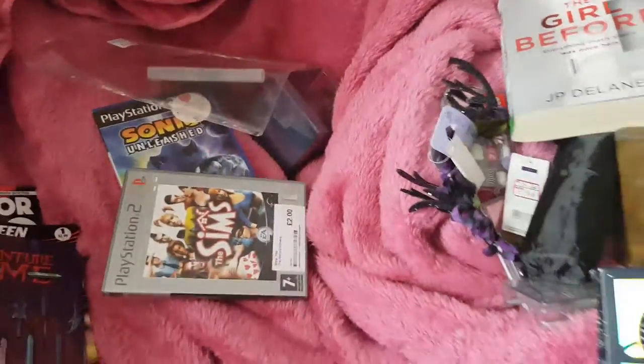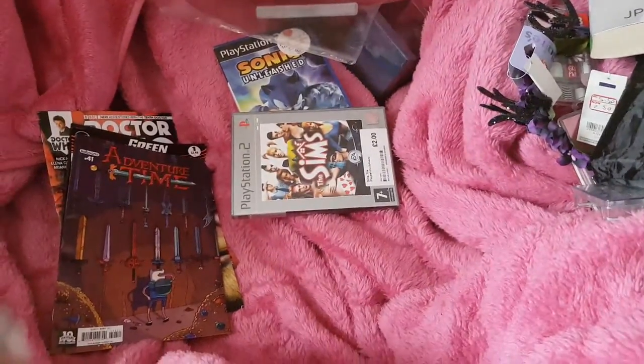So that was my little mini haul. I hope you enjoyed. Sorry it was quite fast. Bye-bye.